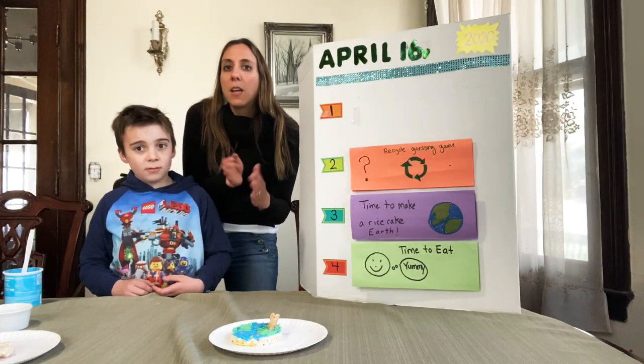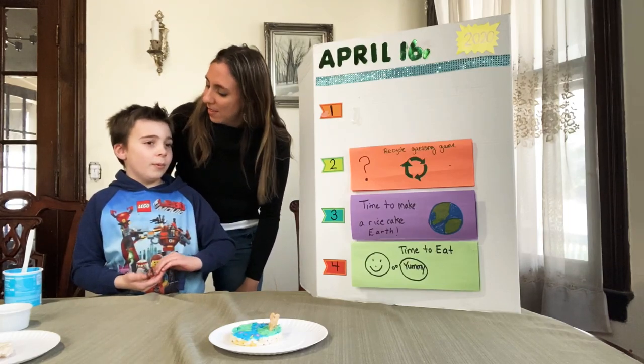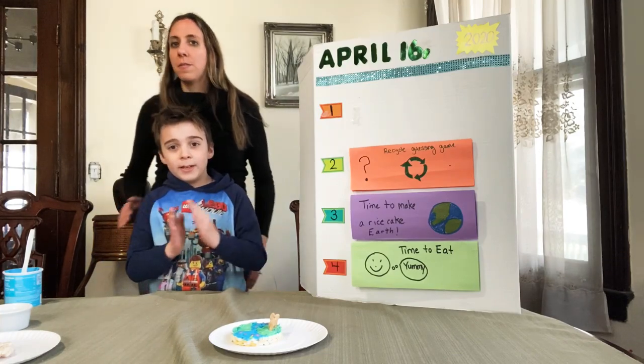Friends, sometimes we clap it out. Recycle. Recycle. It's like syllables — those are how many syllables? Three syllables. Re-cy-cle.